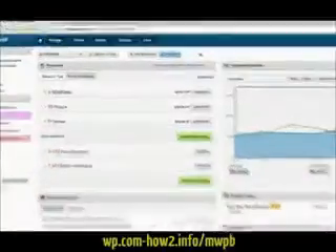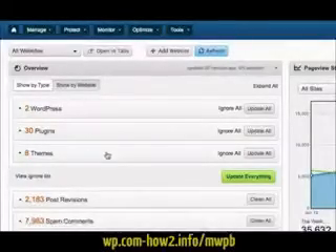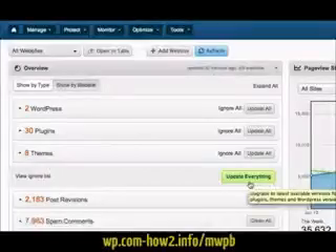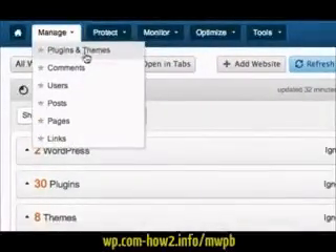When you first log into ManageWP, you'll see an overview of everything that needs updating, including WordPress core, plugins and themes. With one click, you can update everything. You can quickly and easily manage all of the plugins and themes, comments, users and content across all of your WordPress websites.